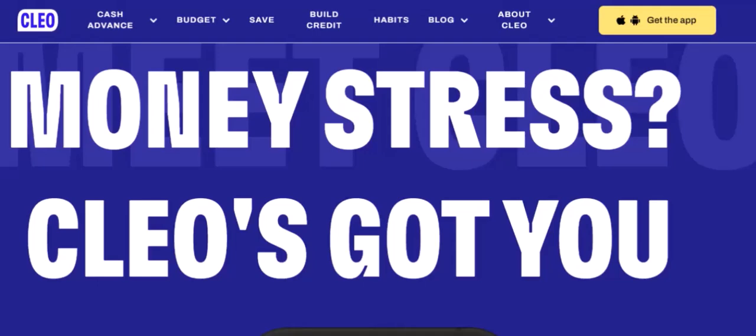Now let's talk about the factors that determine how much you can borrow with Clio. First, your credit score: your credit history plays a significant role, and a higher credit score generally means a higher borrowing limit. Second, your income level is another crucial factor — the more you earn, the more you can potentially borrow.